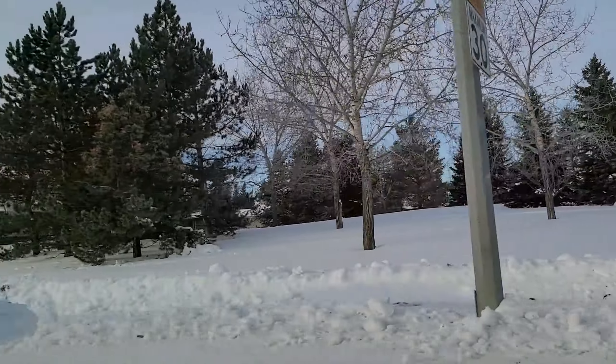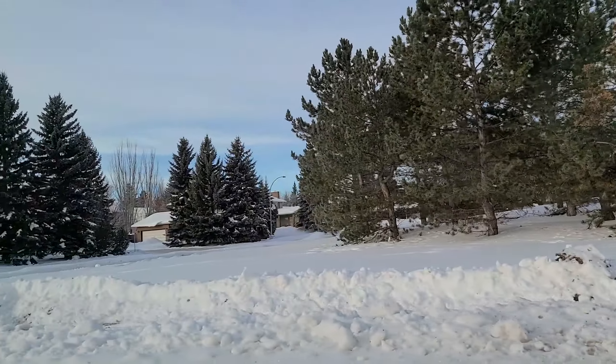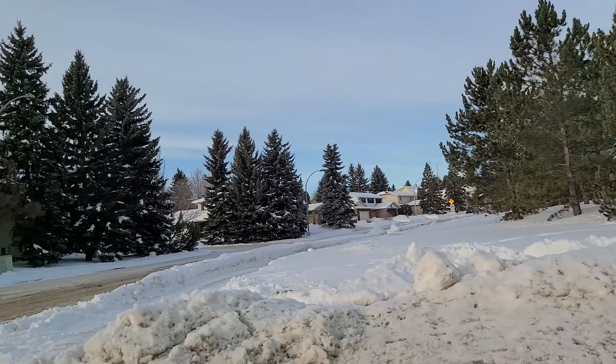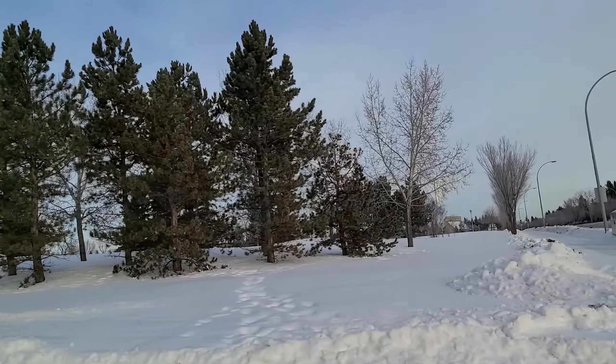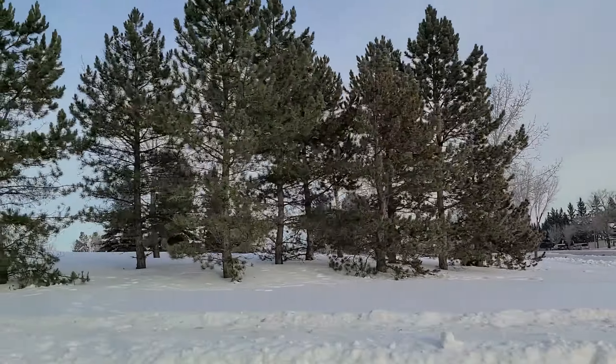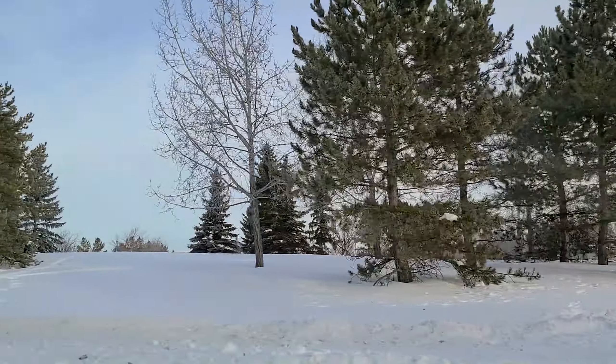Now I'm going to go back up. This is 43rd Avenue — we're turning back onto 43rd Avenue. And we're going to go and actually look at some of the houses now, since we've went around the big neighborhood park.